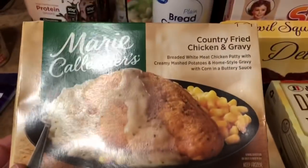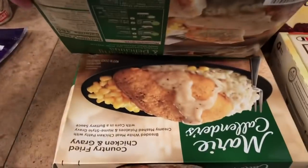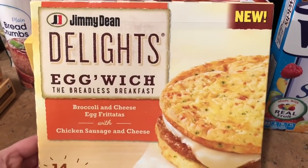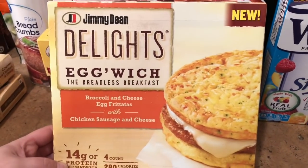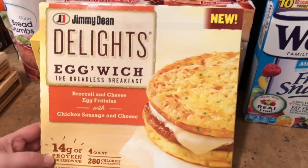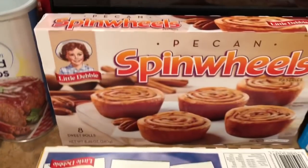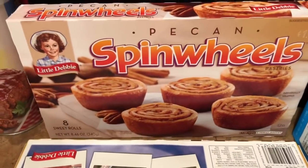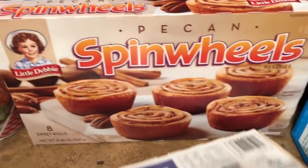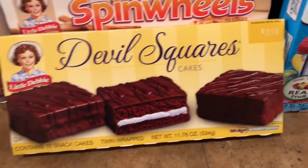These are Greg's new favorite obsession — the Marie Callender's country fried chicken and gravy — so I got him two of those. I also wanted to try the Jimmy Dean Delights breadless breakfast: broccoli and cheese egg frittatas with chicken sausage and cheese, four to a pack — really looking forward to those for breakfast. Greg also wanted the pecan spin wheel, and I got him red velvet devil squares cakes to try as well.